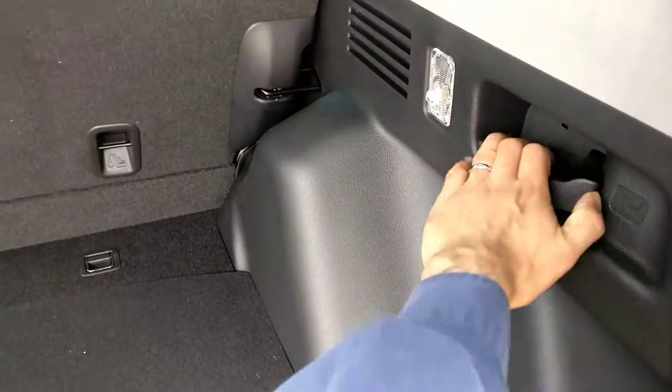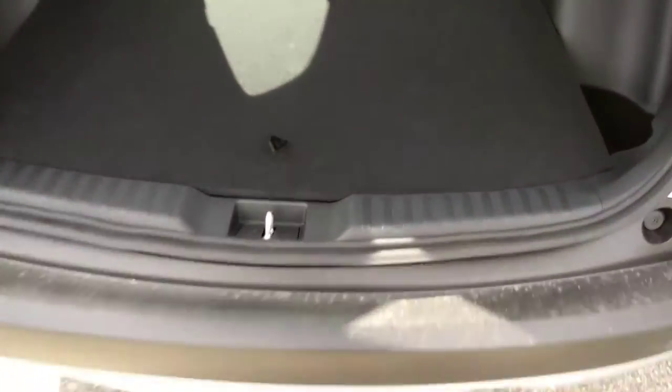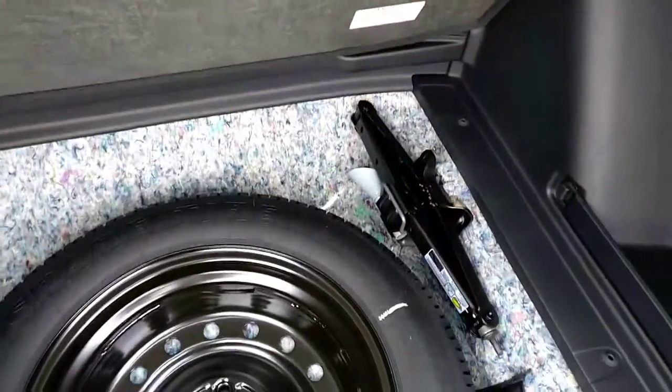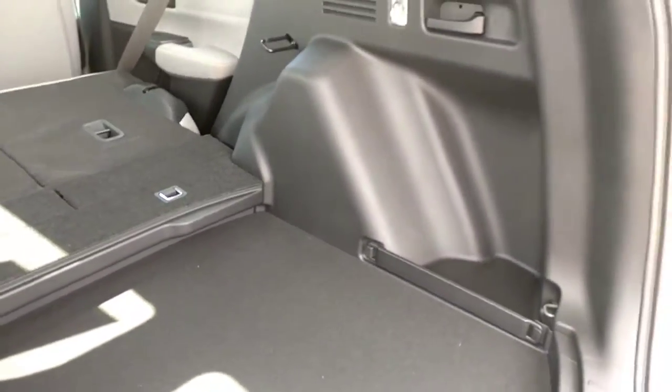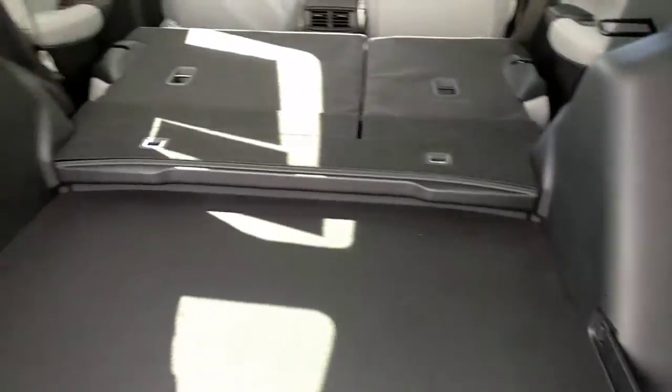That makes it easier for loading cargo or getting things in and out — some dogs may like that too. This floorboard is durable, it's not cardboard. There's insulation around the spare tire which contributes to the quieter ride. This floor can also be positioned lower for more vertical room inside the cargo area, which adds to the versatility of a CR-V.